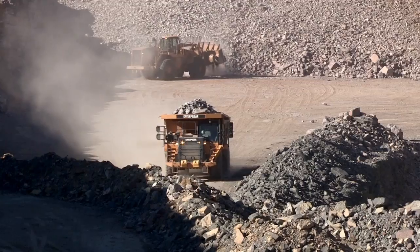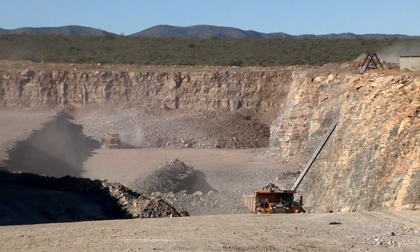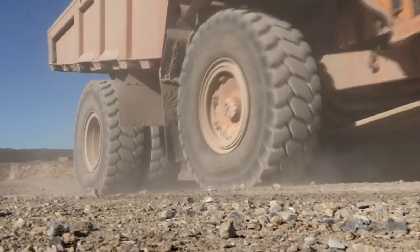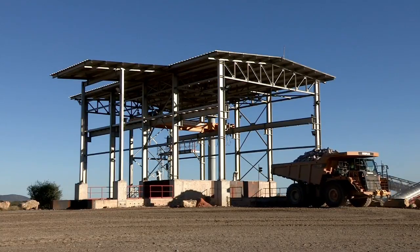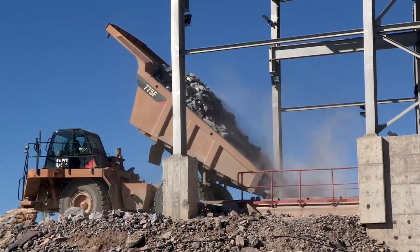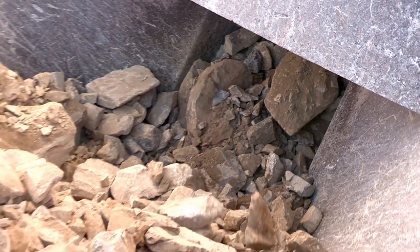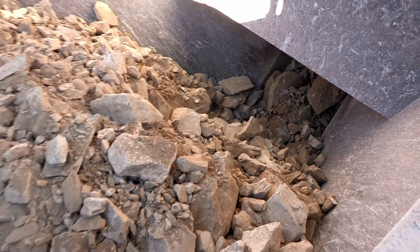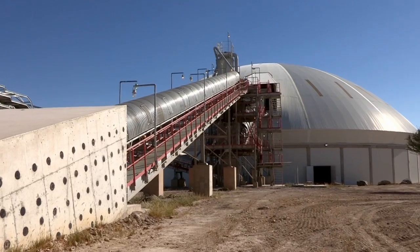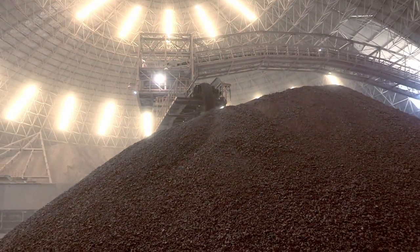The limestone, shale and marl rubble is loaded onto huge trucks with a loading capacity of 60 tons each. These raw ingredients are transported in specified ratios to the crusher, where they are ground to the consistency of rough gravel. The crusher can handle 600 tons of raw materials per hour. The crushed limestone, shale and marl are conveyed to the mixing bed where the gravel is mixed to a homogenous material.